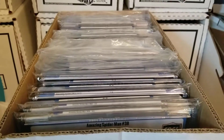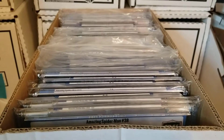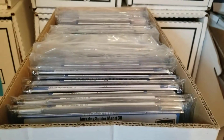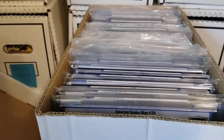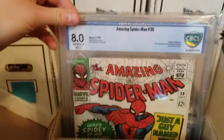Hey guys, Iron Spider-Man here. I thought I'd do a quick Part 4 video of my Amazing Spider-Man collection. These are all the graded comics I have. I didn't show these in the previous videos because I couldn't get to the box — it was all the way back there. My room's kind of a mess, so I dug it out today. Let's just dig in.